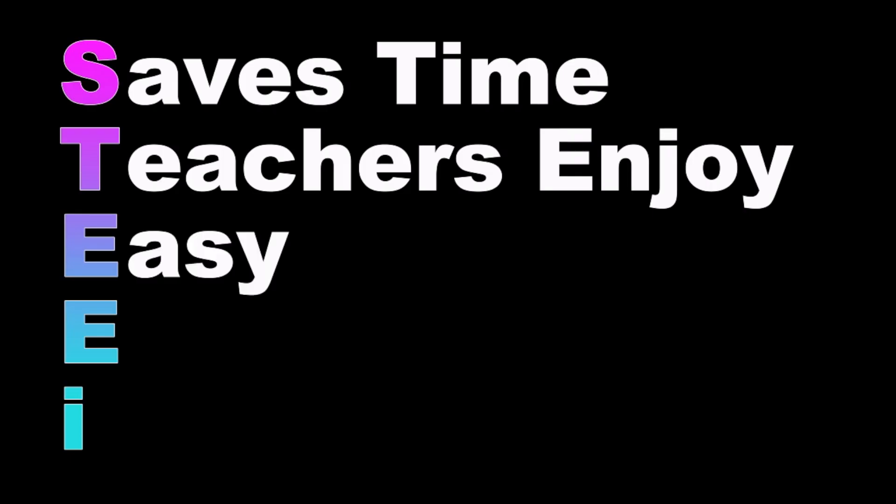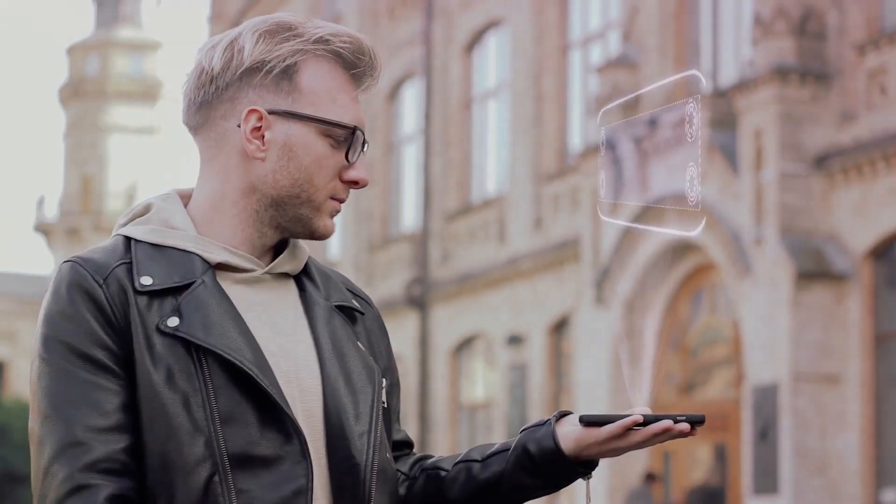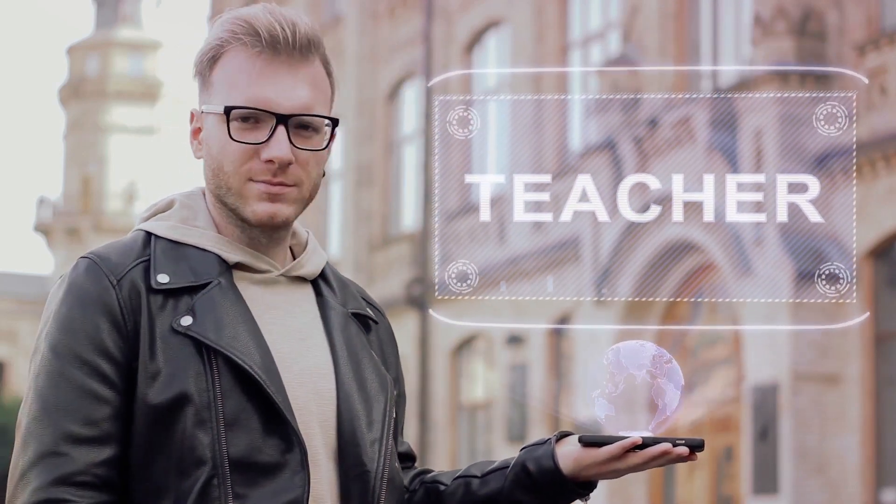E stands for Easy. The interface of the app should be easy to use and engaging. Teachers shouldn't have to spend hours deciphering how to use an app — they should be able to dive right in and start using it with minimal fuss.